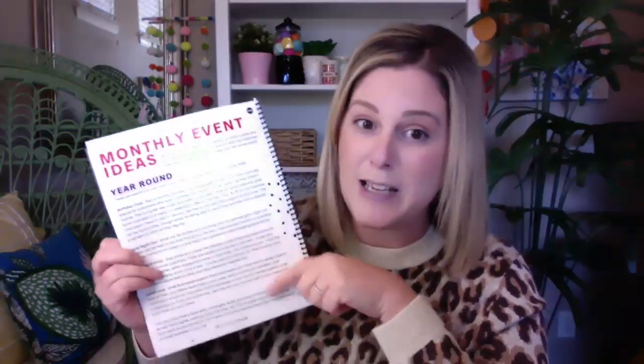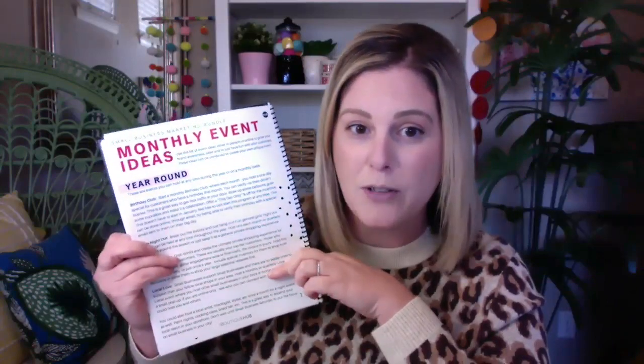In our monthly event ideas we break it down and give you events for each month. We also have a new section called year-round — events you can hold anytime during the year if you don't want to do something themed around the current month. We give you the event title, how it works, the strategy behind it, and how to curate the event for your customers, but then you can add to it or take away. The power is in your hands and the options are really limitless with what you can create off of these ideas.